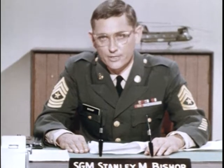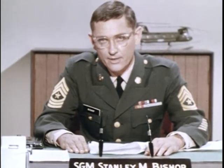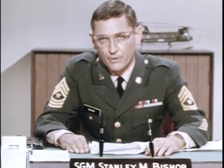We can be justly proud of our soldiers serving in Vietnam, who are continuing the magnificent tradition of the United States Army. This is Sergeant Major Stan Bishop bringing to a close this issue of Your Army Report.